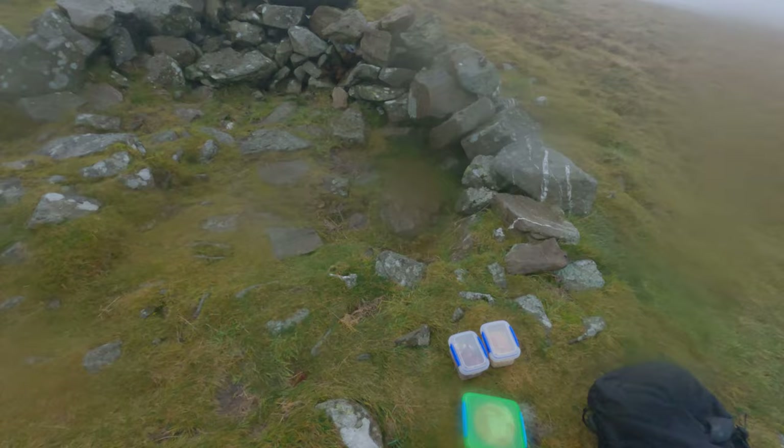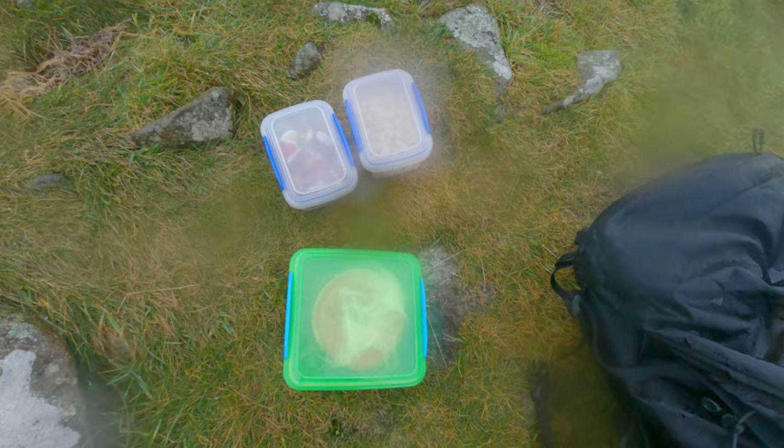A little shelter at Bray Fell, and that's our dinner — a couple of peanut butter bagels, some Haribo's and some peanuts.